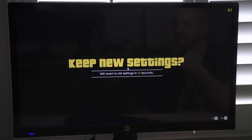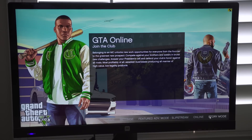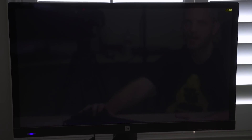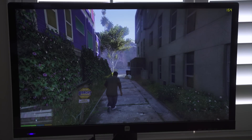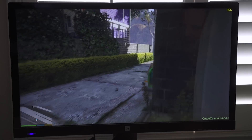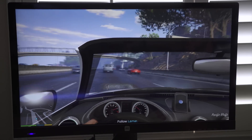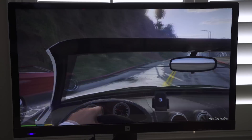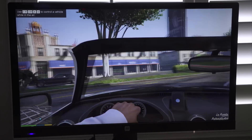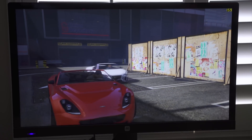For GTA V, we're doing the beginning mission with Franklin where he repos the car — I like that because it's on a track and it's the same every time. TXAA off, MSAA at 2x, FXAA on, V-Sync off, at 1080p. I start the Fraps benchmark when the driving begins and stop it at the parking garage. Average FPS came in at 156.